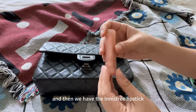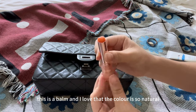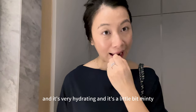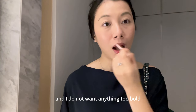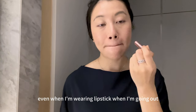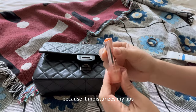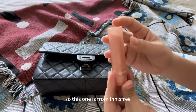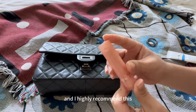Then we have the Innisfree lipstick — this is actually a balm. I love that the color is so natural and it's very hydrating with a little bit of mint. I use this on days where I just need to hydrate my lips and don't want anything too bold. Even when I'm going out wearing lipstick, I tend to layer this as a base first because it moisturizes my lips before I apply a bolder color. I talked about this in my Innisfree video and I highly recommend it.